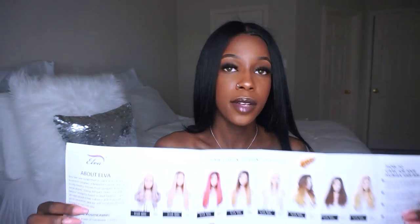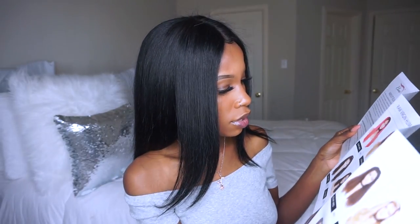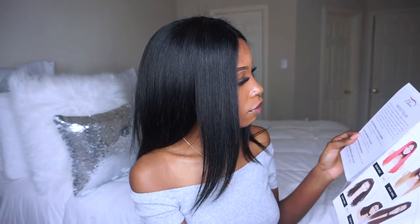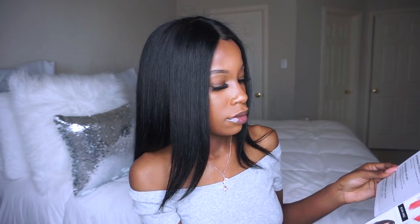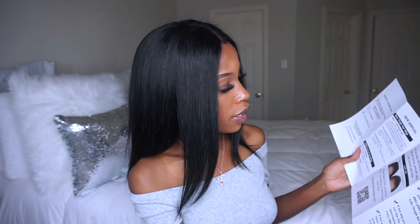It came with an insert — these are also Elva wigs shown on it, they're cute. It says Elva Hair was established in 2003. They have a lot of wigs to choose from, it's human hair, and it was pre-plucked already. I'll put all the information in the description box. It did not come this color — this is jet black because I did wear it for a couple of days in brown first, but I just couldn't feel it, so I dyed it black because my natural hair is black and I wanted to make it look real.